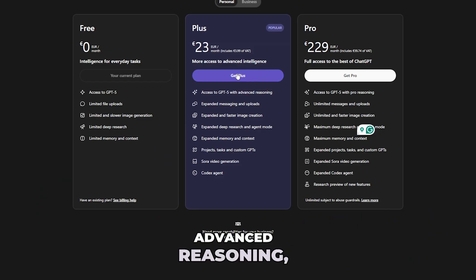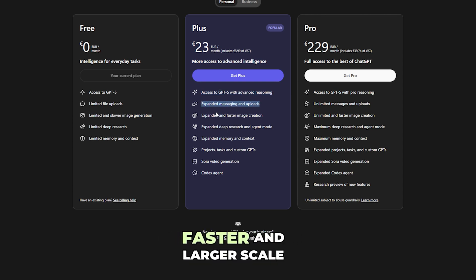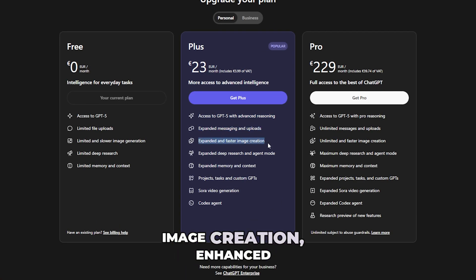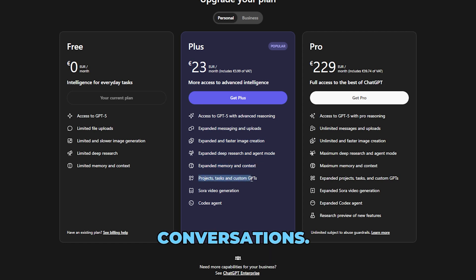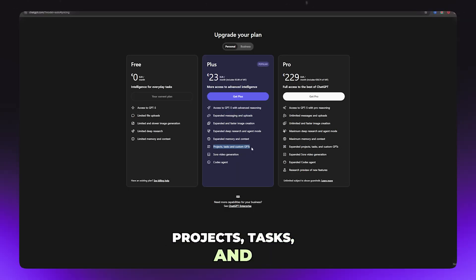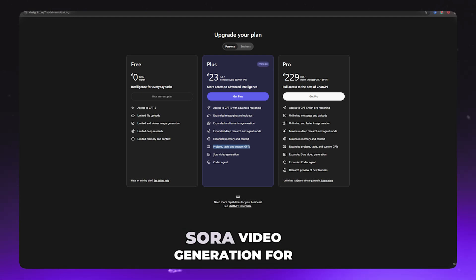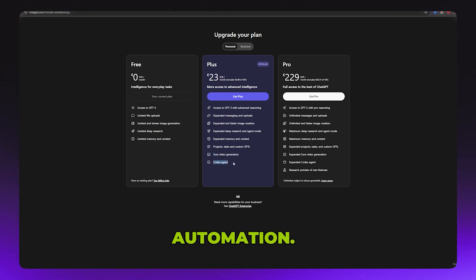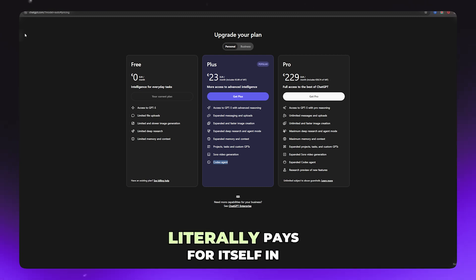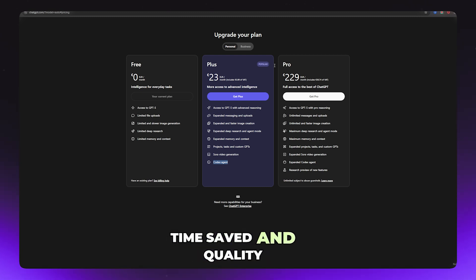Here's what you get with the Pro Plan: access to GPT-5 with advanced reasoning; expanded messaging and file uploads for bigger, more complex projects; faster and larger-scale image creation; enhanced deep research and agent mode for in-depth tasks; expanded memory and context so it remembers more of your conversations; projects, tasks, and custom GPTs tailored to your workflow; Sora video generation for creating AI-powered videos; and the Codex agent for advanced coding and automation. So if you use ChatGPT for work, school, or content creation, this upgrade literally pays for itself in time saved and quality delivered.